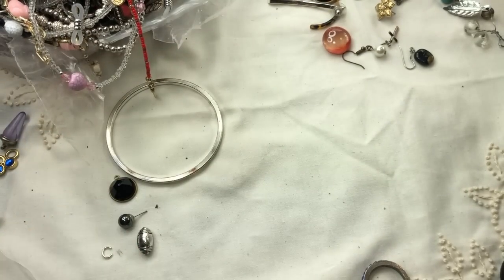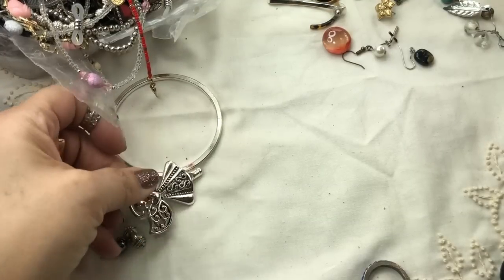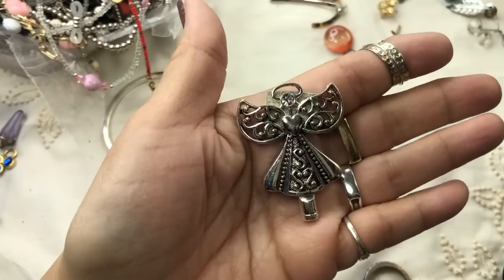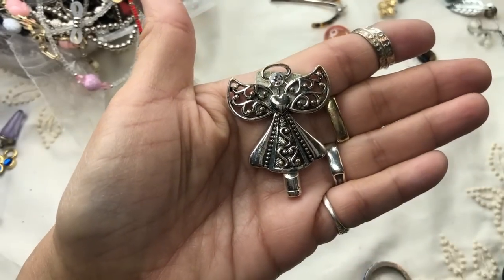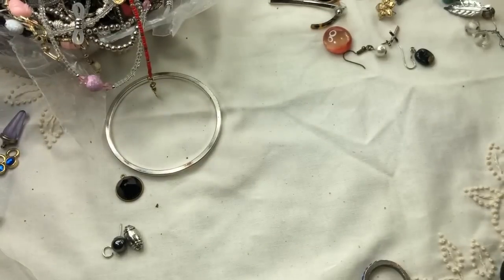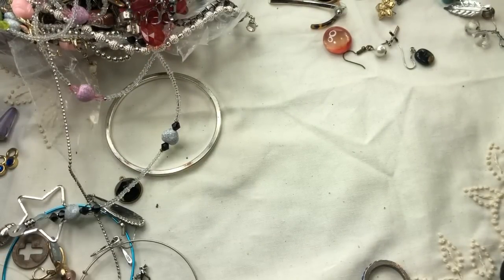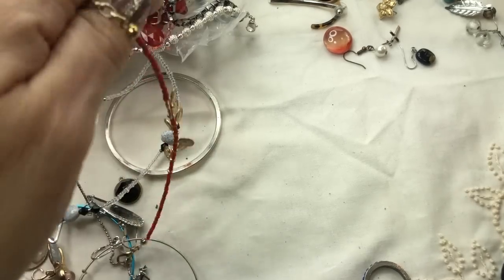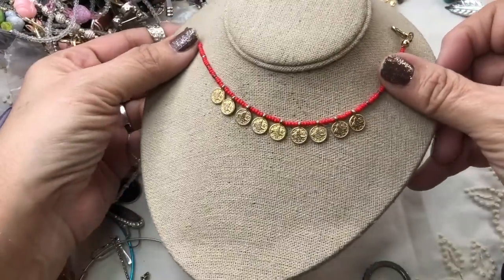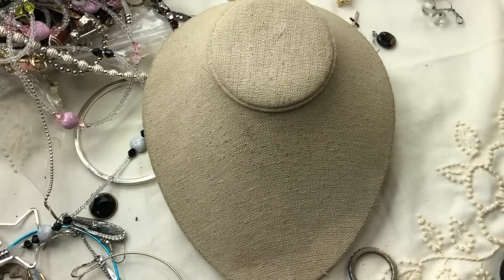Here is an angel magnet — looks like there's something on the back, maybe it belongs at the top of a perfume stopper. I'll put the broken pieces aside. Oh, this is a cute bracelet — I love this! Check it out: little gold coins, very heavy. It is a bracelet with seed beads.